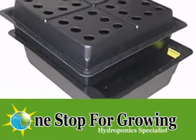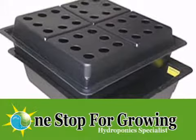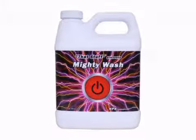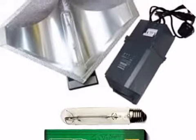Welcome to One Stop for Growing, the hydroponics specialist. Visit our shop for advice that's tailored to you and take a look at our vast range of products or browse our website.